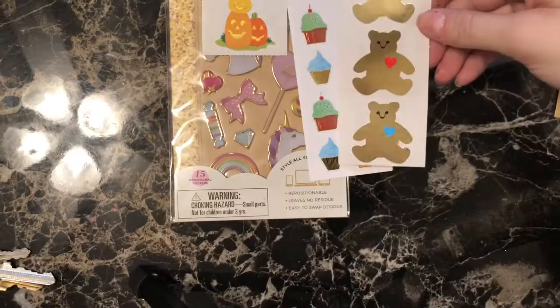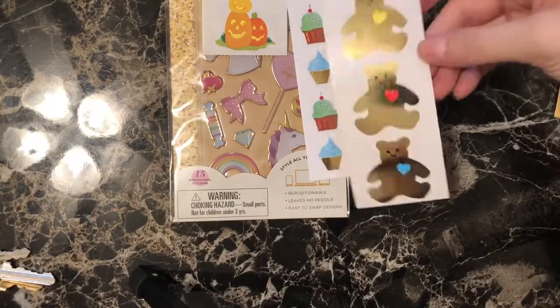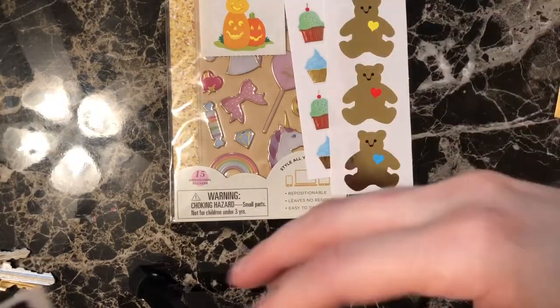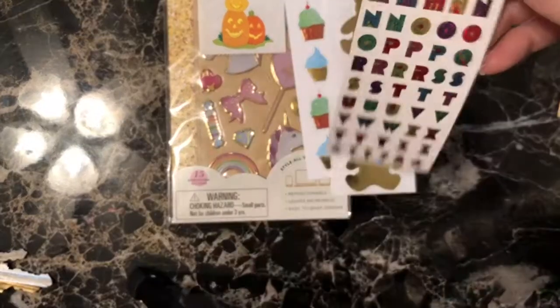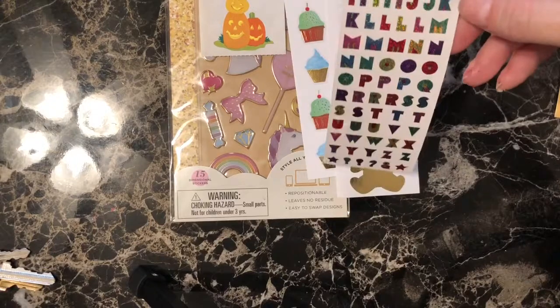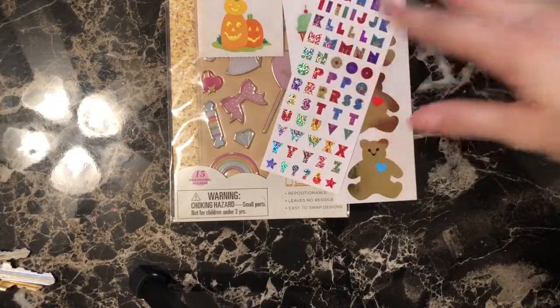Then we've got some classic teddy bears that are gold foil with different colored hearts — kind of remind me of Beanie Babies. I swear I had these ones when I was a kid. These are like alphabet stickers that are holographic. I know I had these when I was a kid.